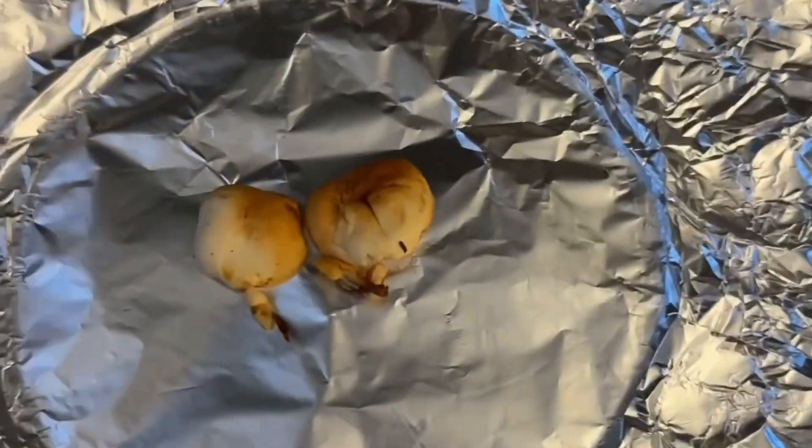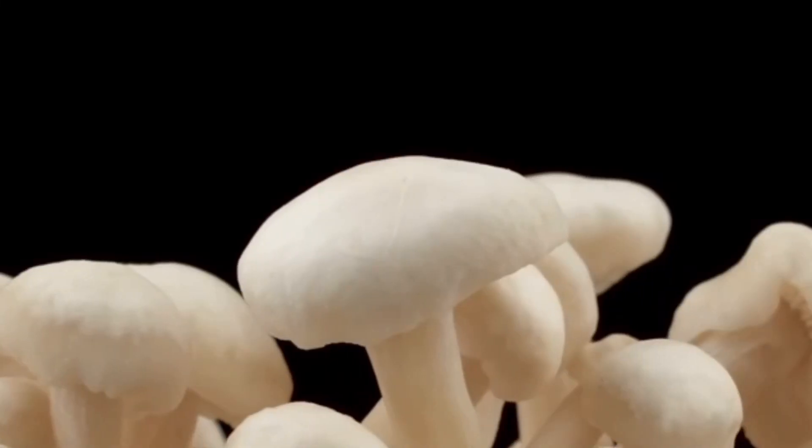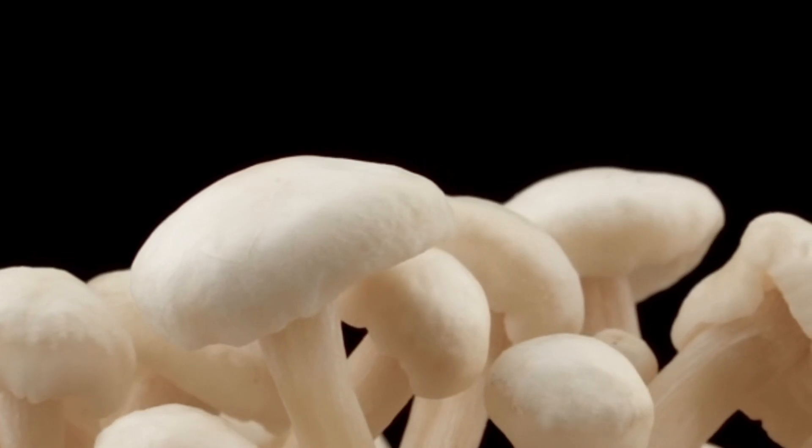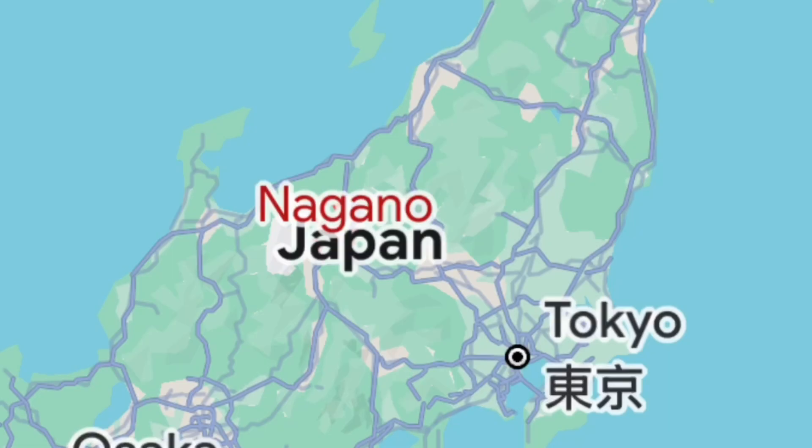There are plenty of resources online if you don't know how to do a spore print — it's quite easy to do. Anything else that could possibly be confused with a velvet shank and that is dangerous will be very rare in January and will not have white spores. It's thought that the velvet shank has very powerful medicinal properties. It's even been found that mushroom farmers in Nagano who grow and eat enoki have lower rates of cancer than elsewhere in Japan, and scientists have confirmed that it has anti-cancer properties.